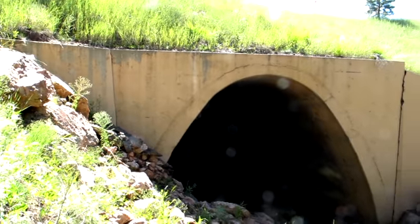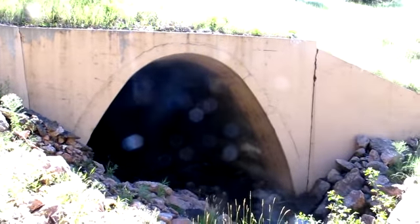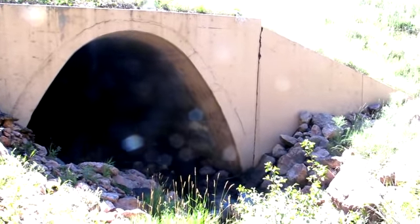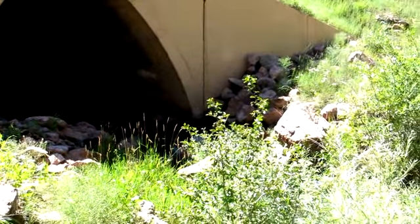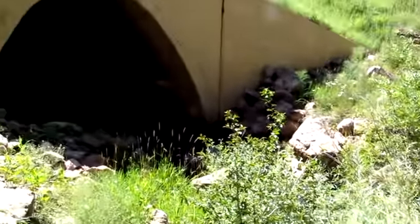This is Turkey Creek. We are at the upstream end of the culvert. This is an arched culvert with no bottom. It is concrete and it crosses the 285.